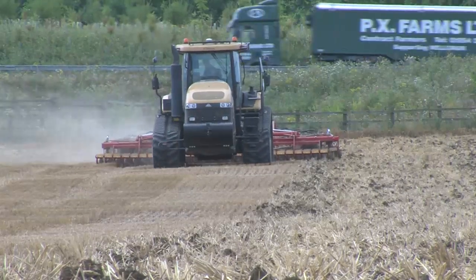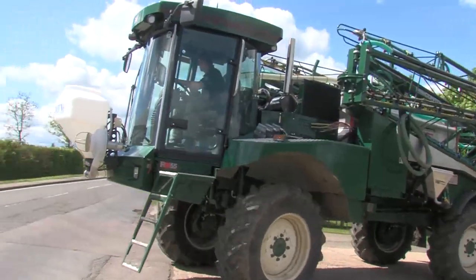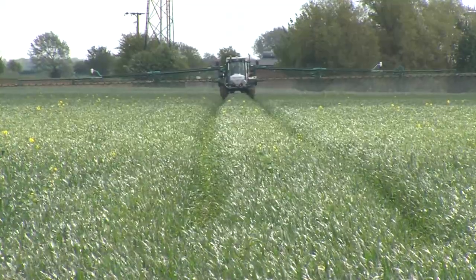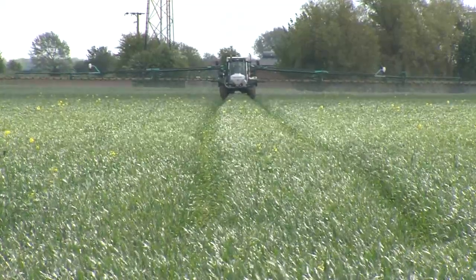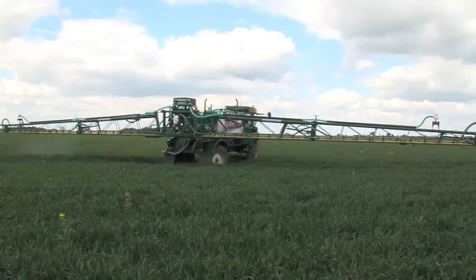To maximise on that, we have gone to two rubber track crawlers to do the main cultivations and drilling. We use a Bateman 36-metre sprayer. The wheels go out to fit in the same wheelings as the combines and the Challengers. We're running on a 12-metre system where we have two 12-metre combines and a 12-metre drill.